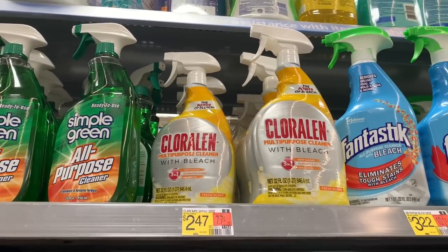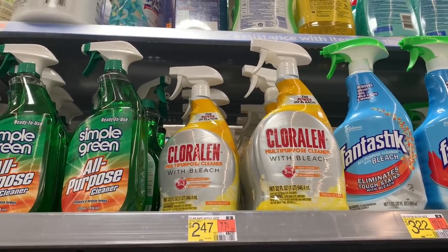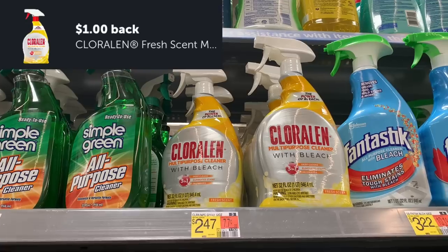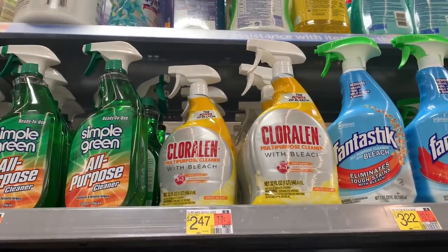The next deal is on the Chloraline Bleach Spray, priced at $2.47. Submit to Ibotta for $1 — makes it $1.47. I have this, I tried it, I love it — picking this up.